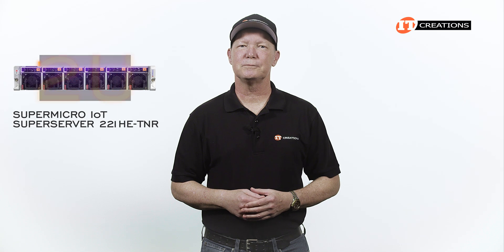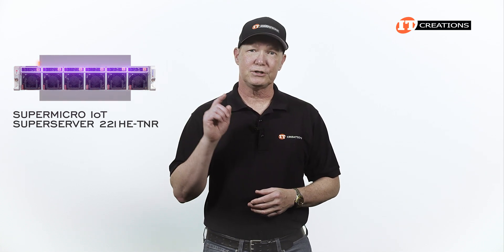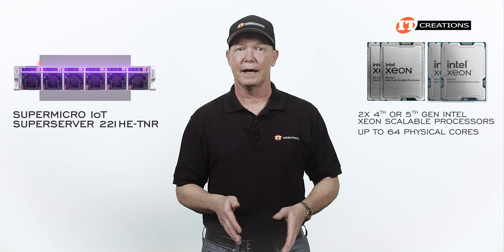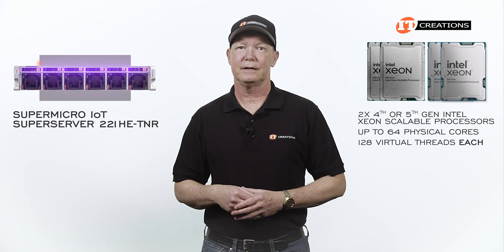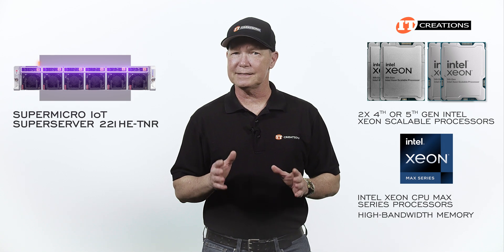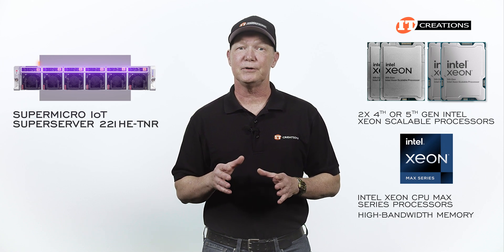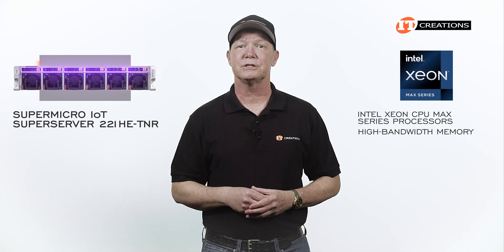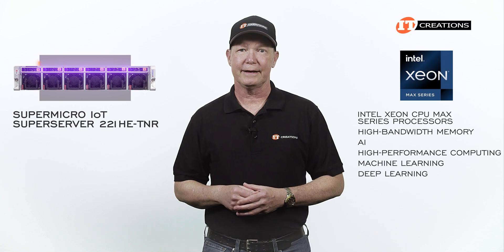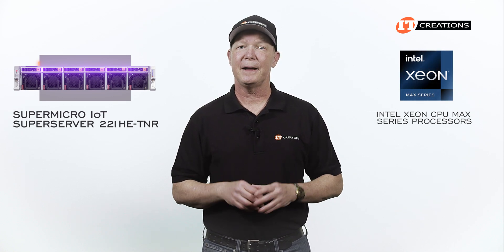This 2U 6 storage bay chassis of the Supermicro IoT SuperServer 221HE-TNR features dual 4th or 5th generation Intel Xeon Scalable Processors with up to 64 physical cores and 128 virtual threads each. It also supports Intel Xeon CPU Max Series processors with high bandwidth memory — the differentiating factor between standard Intel Xeon Scalable Processors and the Intel Xeon CPU Max Series — better for data-intensive applications like AI, high-performance computing, machine learning, and deep learning. If you are looking to support that type of workload, Intel Xeon Max Series CPUs are apparently the go-to.